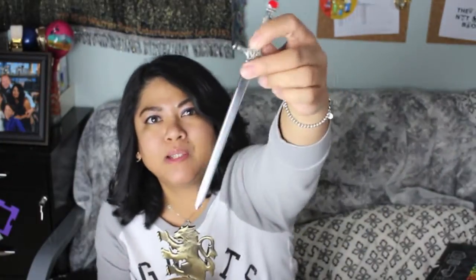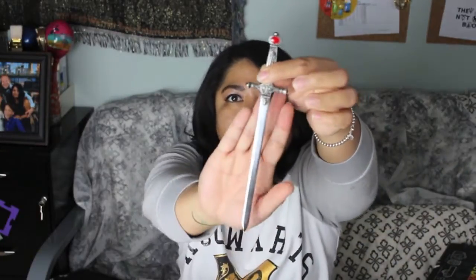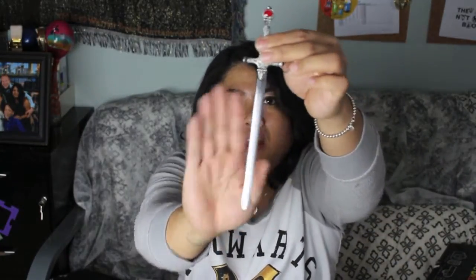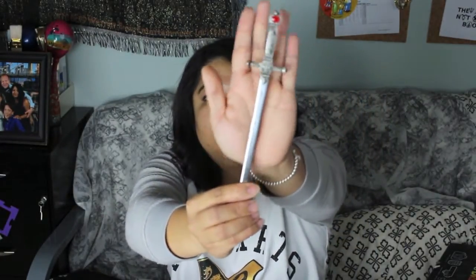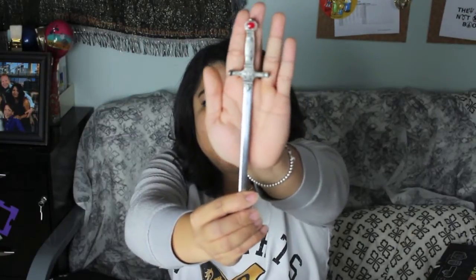On the actual blade, it does have Godric Gryffindor's name on one side, and then on the other side it has the actual license so you know it's an authentic piece. I probably will not use it as a letter opener — I don't want to risk damaging it. I'll probably just use it as a display piece.